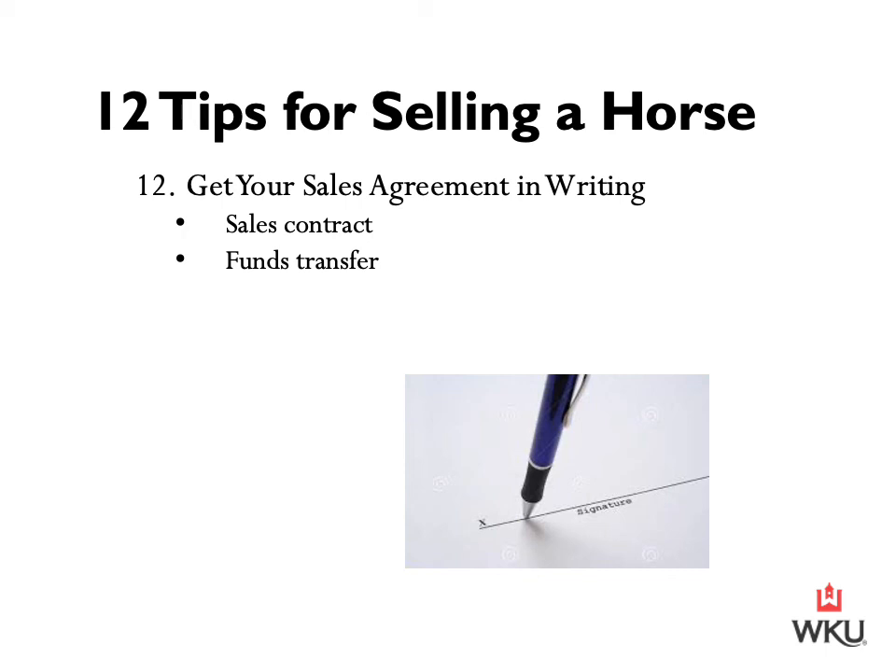Finally, our 12th tip for selling a horse: once you've negotiated the sale, get your sales agreement in writing and have a clear plan for the transfer of funds and transport of the horse. It's also recommended that you keep all email or text correspondence about the sale and use a sales contract drafted by a professional when doing an equine transaction. Once the sale is complete, the buyer will be responsible for the horse's care from that point on.